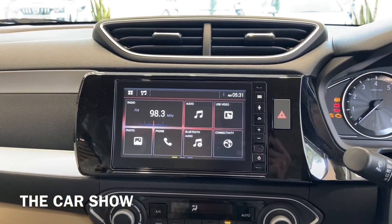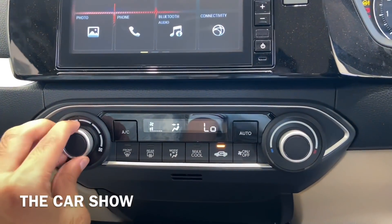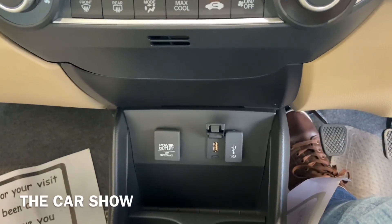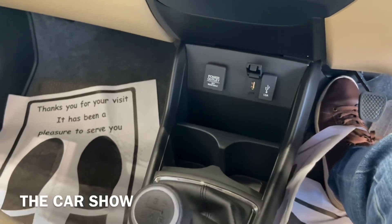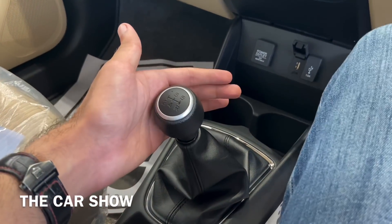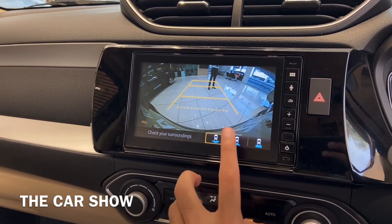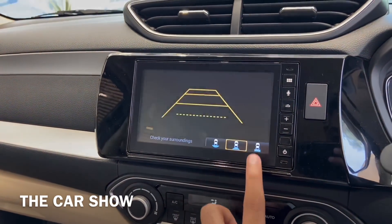Below the music system you find the AC controls with fully automatic climate control and a max cool function. There is a storage space, a 12-watt power socket, a USB fast-charging port, and a standard USB port, plus two cup holders. The gear lever offers a 5-speed manual and CVT automatic option. In reverse gear, the parking camera displays a 7-inch screen with three view angles and fixed guide lines, with reverse parking sensors displayed.